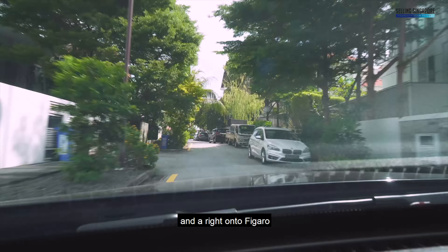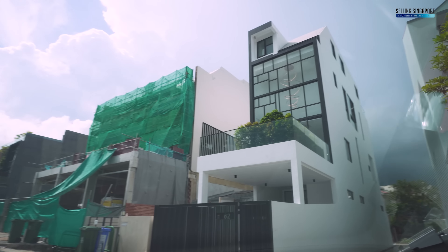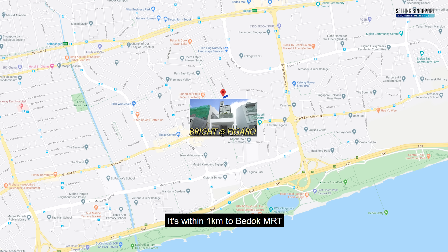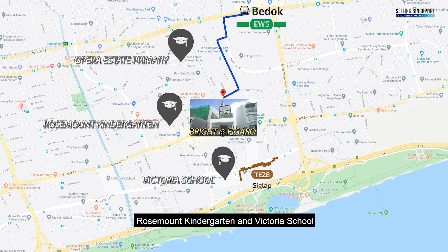Just off Upper East Coast Road, take a left onto Jalan Ulu Siglap, then a right onto Figaro — you'll find this lovely home just before Tosca Street. It's within one kilometer of Bedok MRT and the upcoming Siglap MRT.